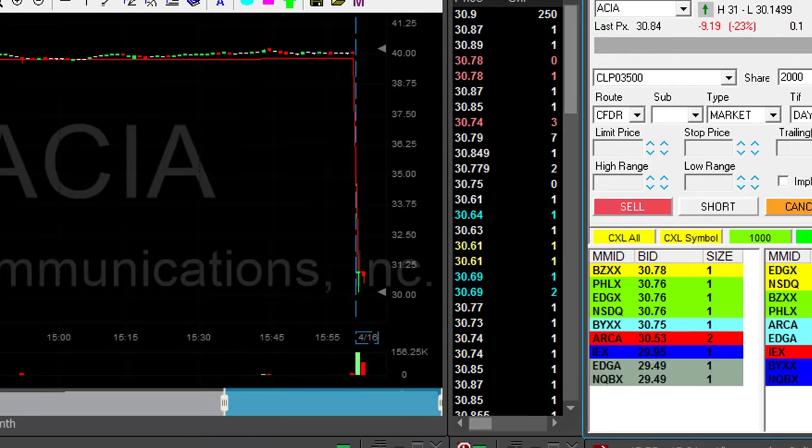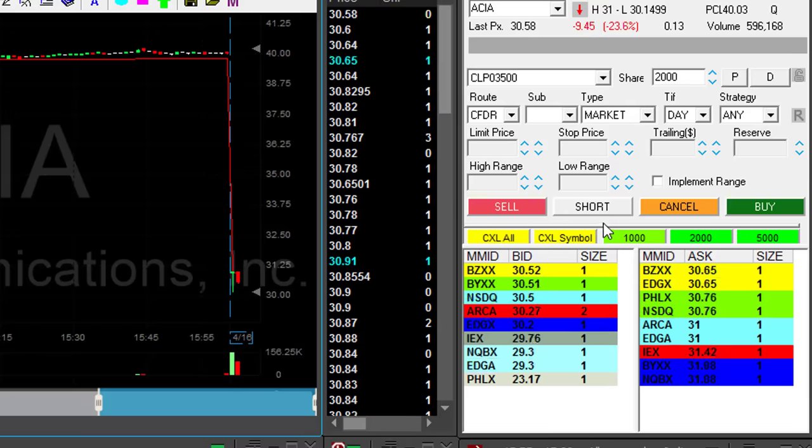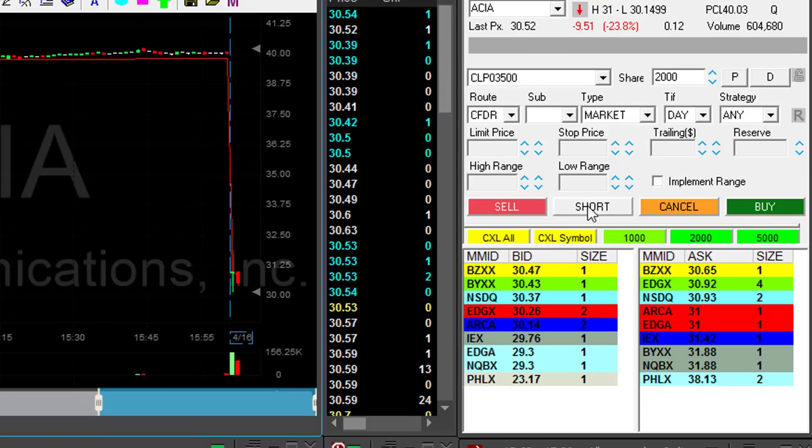I just did more than $4,000 in less than one hour. Let me show you how. Hi traders, ACA is down 23% — it looks great. This is just the second one-minute candle, but if it's going to come down under 3050, I'm going to short it 2000 shares now.